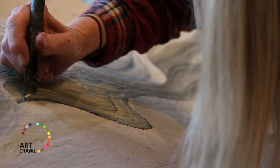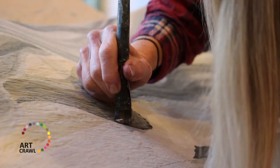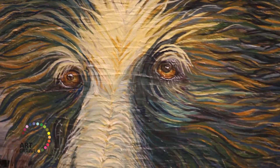Hi, my name is Jen Frisk. We are in my studio in Half Moon Bay. I think people who have followed my art will be surprised this year when they come to the art crawl. I have evolved into doing some wildlife paintings.